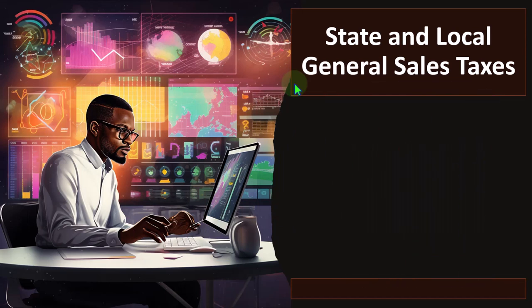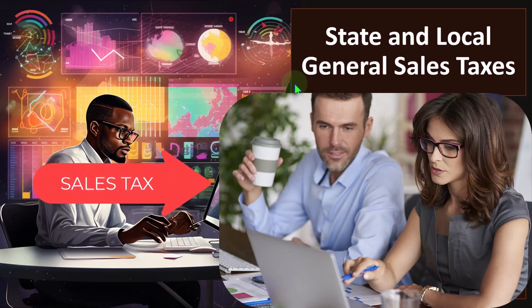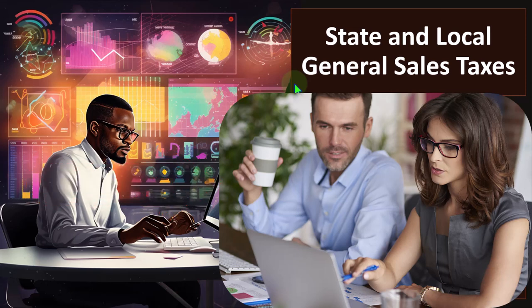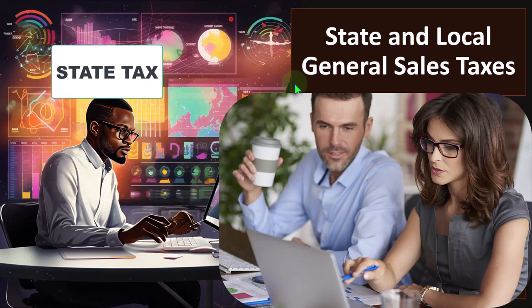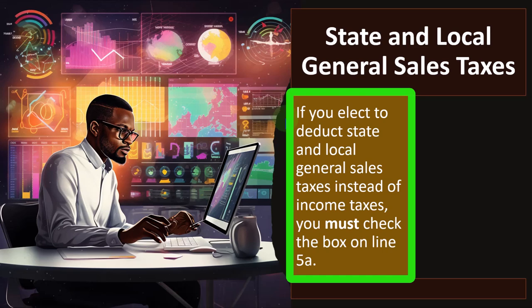These itemized deductions are typically other kinds of deductions that don't really fit that mold, and they've allowed some state taxes to be deductible as itemized deductions for federal income tax calculations. Some states, like California, have a state income tax, which is the tax you would typically take because it's going to be greater than the sales tax. But some states don't have an income tax in the same way, and therefore you might have to calculate the sales tax. If you elect to deduct state and local general sales taxes instead of income taxes, you must check the box on line 5A.